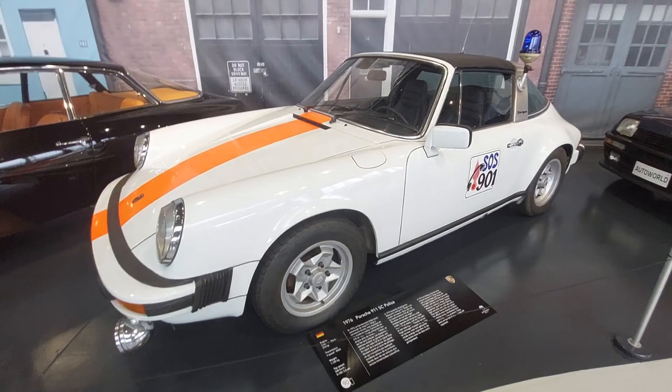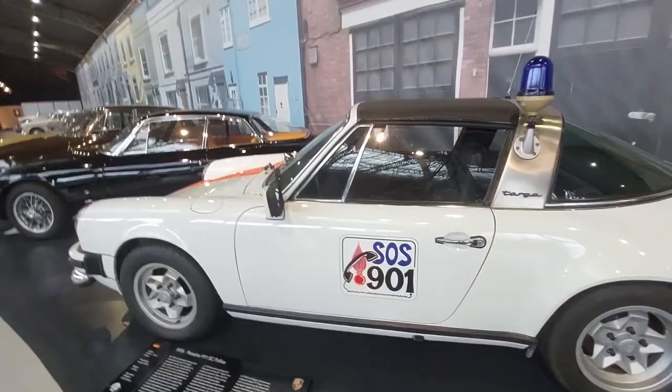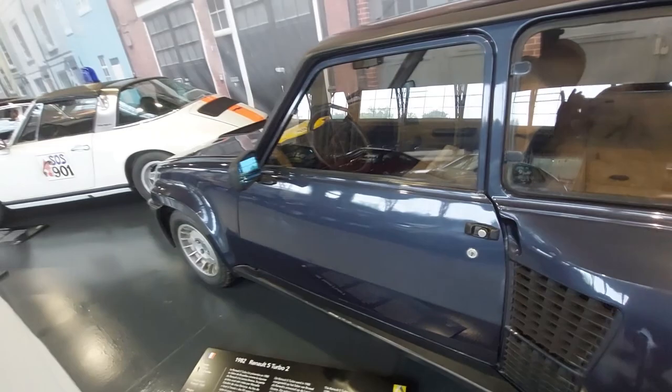The 911 was originally called the 901 but the name had to be changed. I have a full driving review of the Renault R5 Turbo — a Turbo 2, mid-engine right there, a beast of a rally car, in competition with my Lancia Delta Integrale.